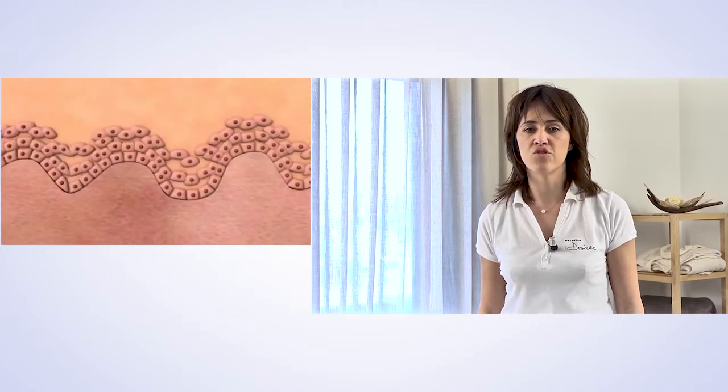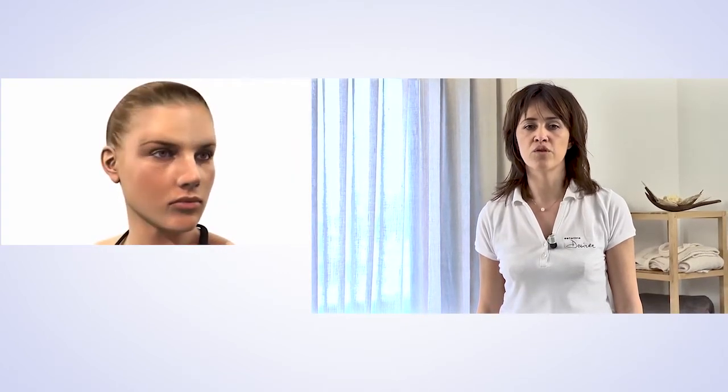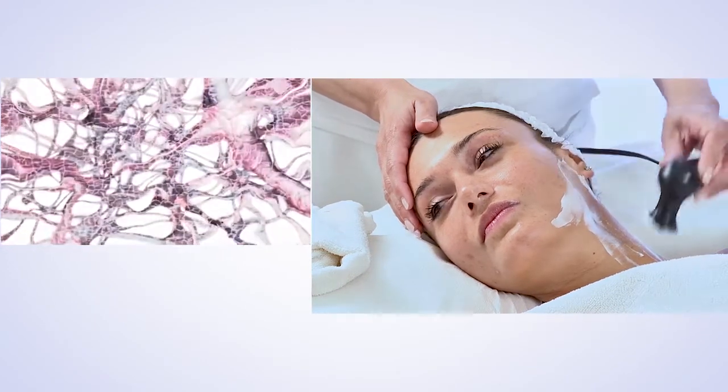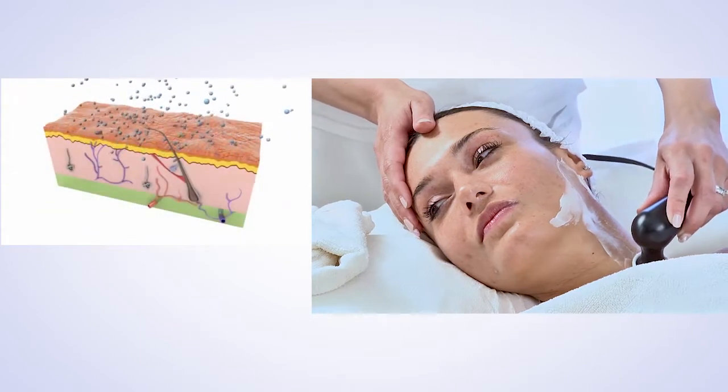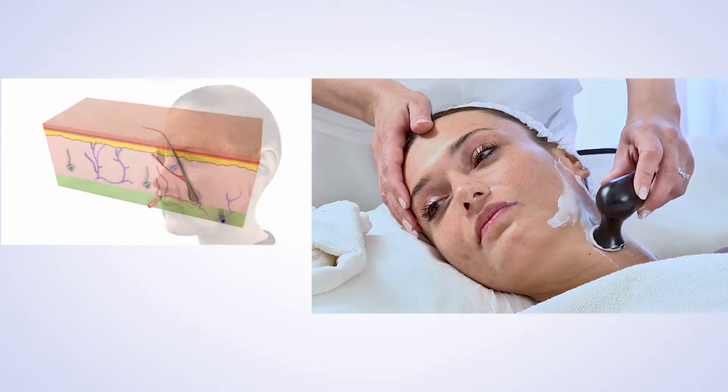formation of collagen and elastin, which help to eliminate wrinkles and restore a smooth appearance to the tissues. In addition, there is local vasodilation which promotes the supply of blood, oxygen, and nutrients necessary for skin revitalization.